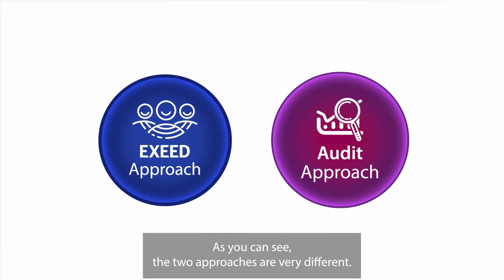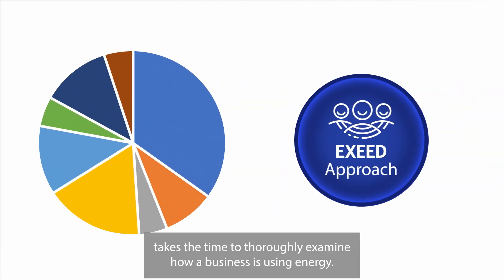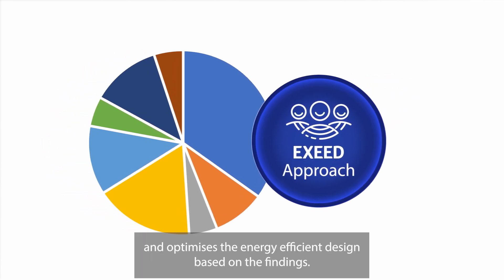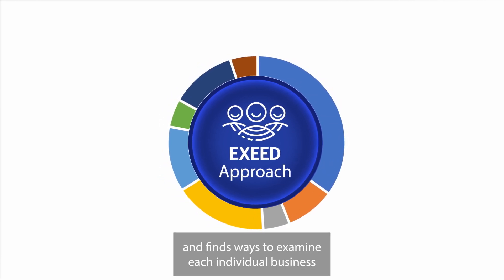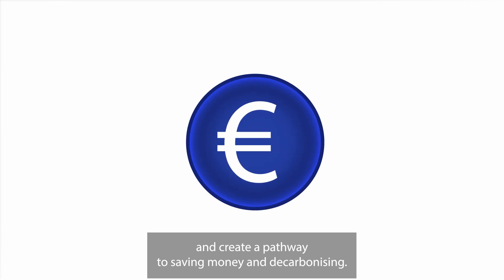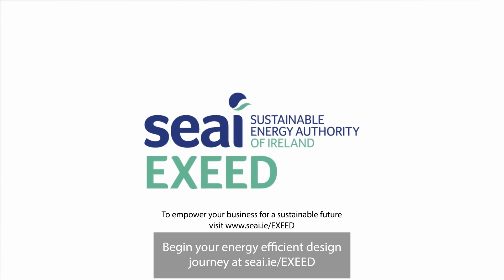As you can see, the two approaches are very different. The XSEED approach takes the time to thoroughly examine how a business is using energy. It challenges and analyses the energy required and optimises the energy-efficient design based on the findings. It takes a holistic approach to energy management and finds ways to examine each individual business and create a pathway to saving money and decarbonising. Begin your energy-efficient design journey at seai.ie/XSEED.